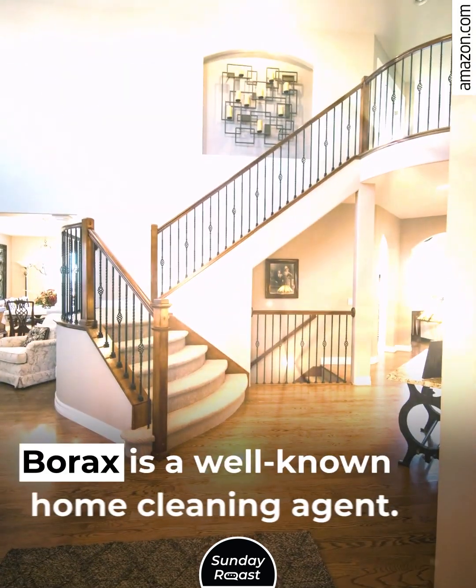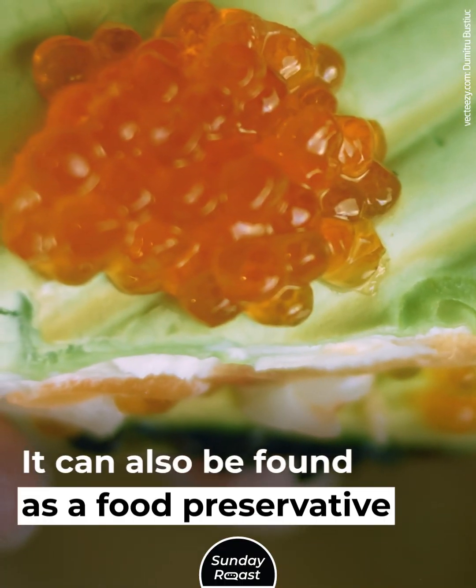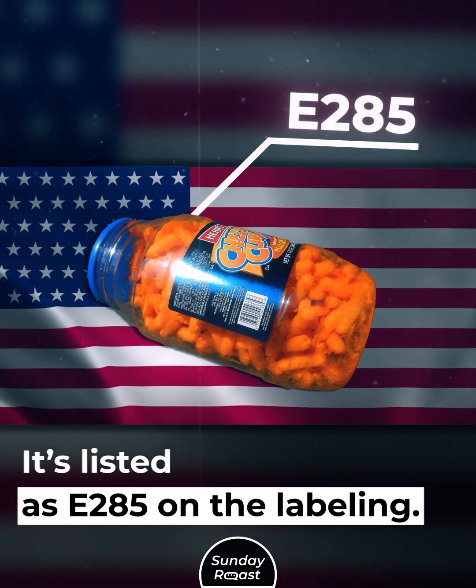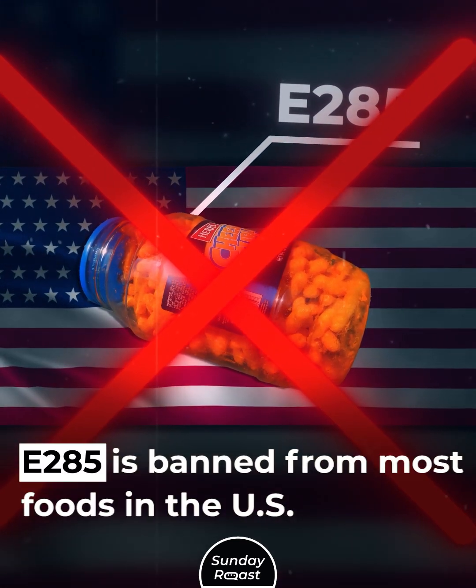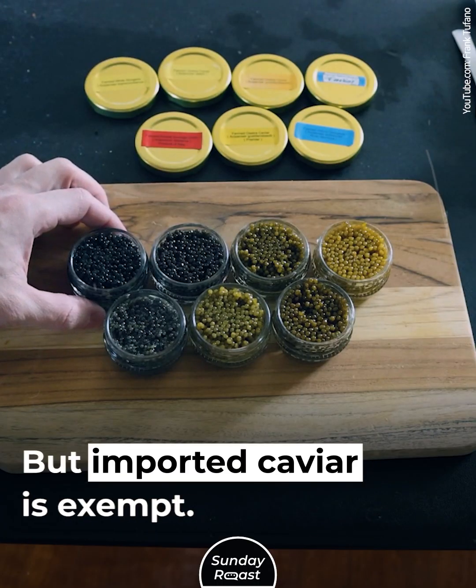Borax. Borax is a well-known home cleaning agent. It can also be found as a food preservative in caviar, listed as E-285 on the labeling. E-285 is banned from most foods in the U.S., but imported caviar is exempt.